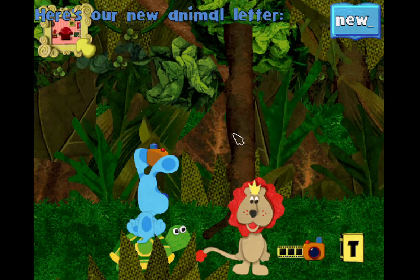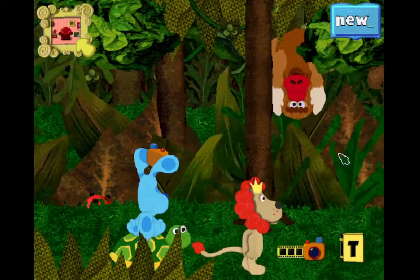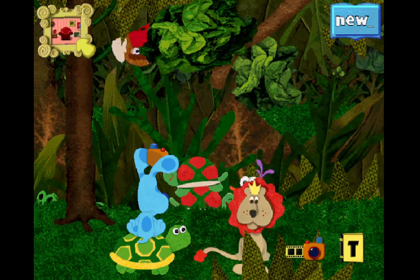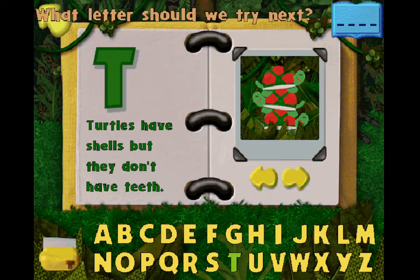Here's our new animal letter, T. Turtle, look at your picture, T. Turtle, did you make a word? Wow! What letter should we try next?